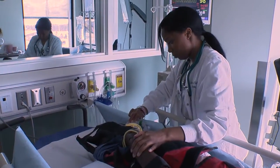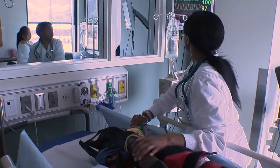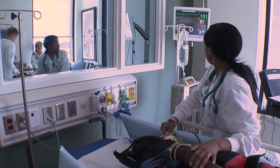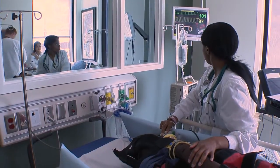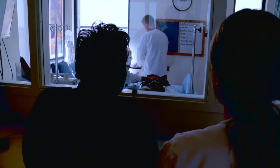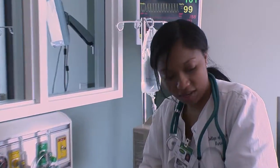Doctor, can you just give me an update on the patient, please? The temperature is 100. Heart rate is 97. Blood pressure 87 over 52. Respirations 20. He has just had a seizure of 45 seconds, and he vomited once.